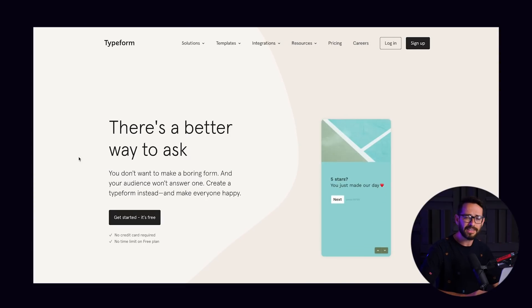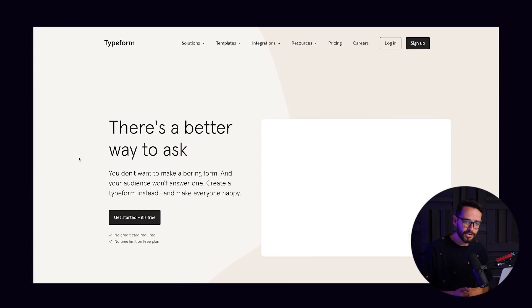Another tool I really like is Typeform. These are very beautifully designed surveys, great for client onboarding, gathering feedback, running orders, or collecting testimonials. With Typeform, you have a template, you create a survey that looks beautiful on mobile, and then you can embed it, share it, or connect it to all the other services.